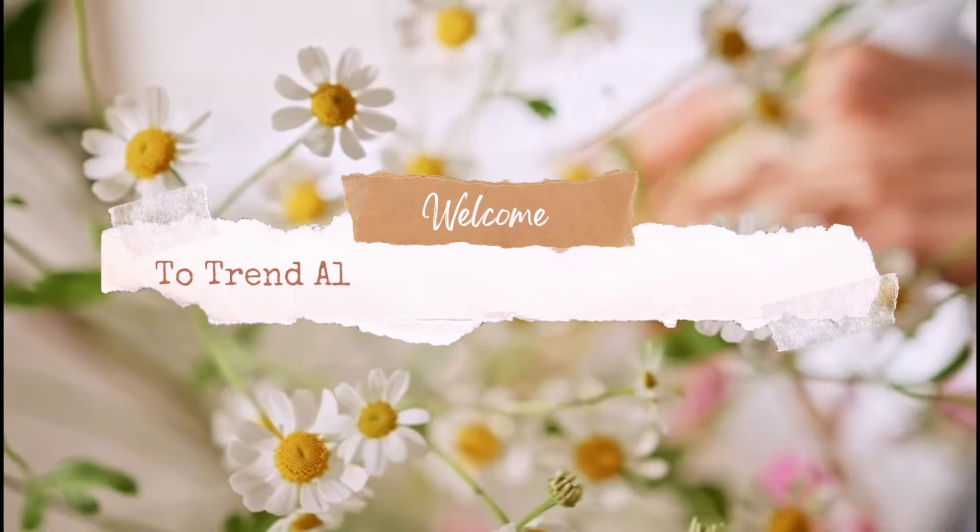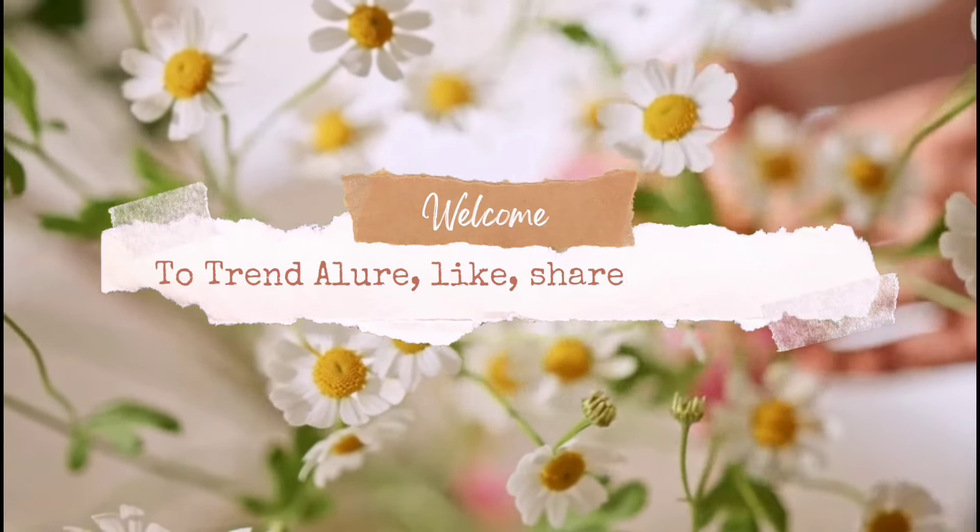Hi friends, welcome back to the channel. This is your girlfriend the lawyer, my real name is Angel. Welcome to new and old subscribers. In this video I'm going to be talking about dry skin and the best products you can use to stop that scaly, itching skin. If that's something you're interested in, let's get right into this video.